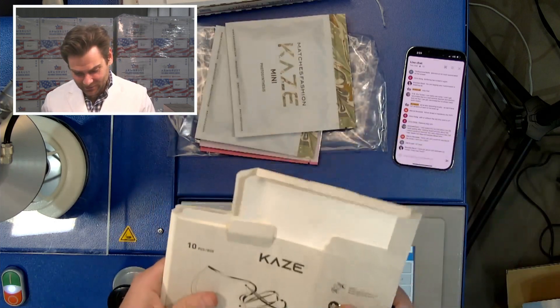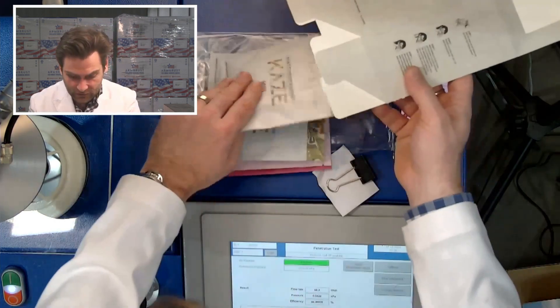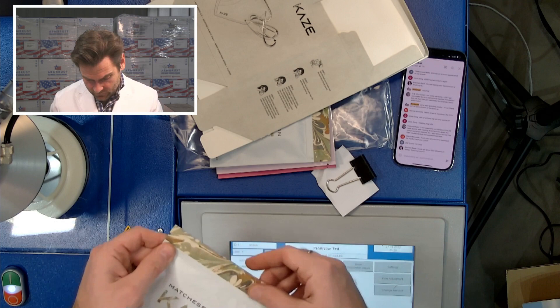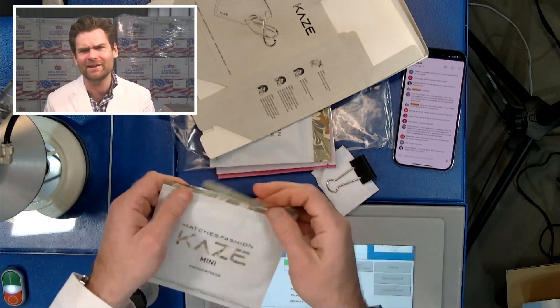I know. Leveling it up. And look — individually, see? Matches fashion. Kaze Mini. All right, let's test one of these. Look at this — like a resealable individual bag? I mean, that's just luxury.